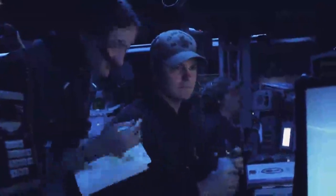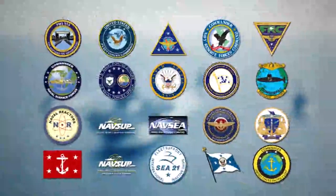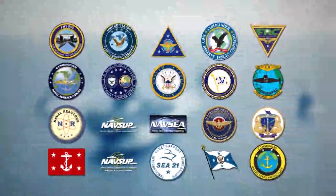As the supported commander, NAVSUP's efficacy is enhanced through the support of other Navy Systems Commands, Hive Commanders, and Program Executive Offices.